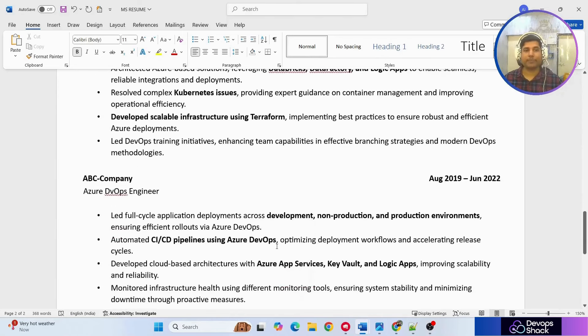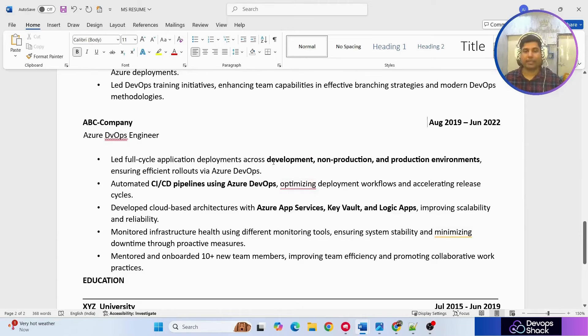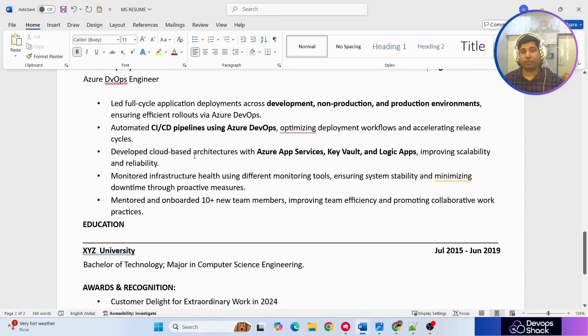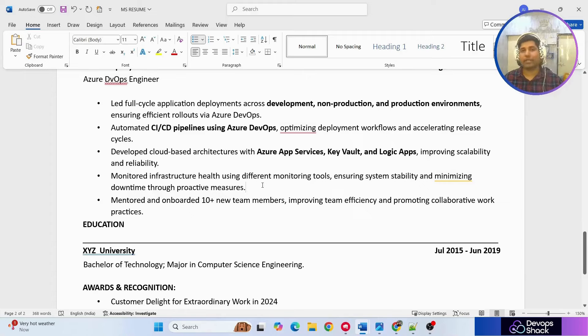For the second company he's added the different tasks he worked on, again mentioning multiple environments. He led full-cycle application deployment, which helps the interviewer understand he has good knowledge. He's also clearly mentioned specific Azure app services and other Azure services he worked with. Monitoring infrastructure health is also important — no matter what tools or projects you use, you always have to monitor them.